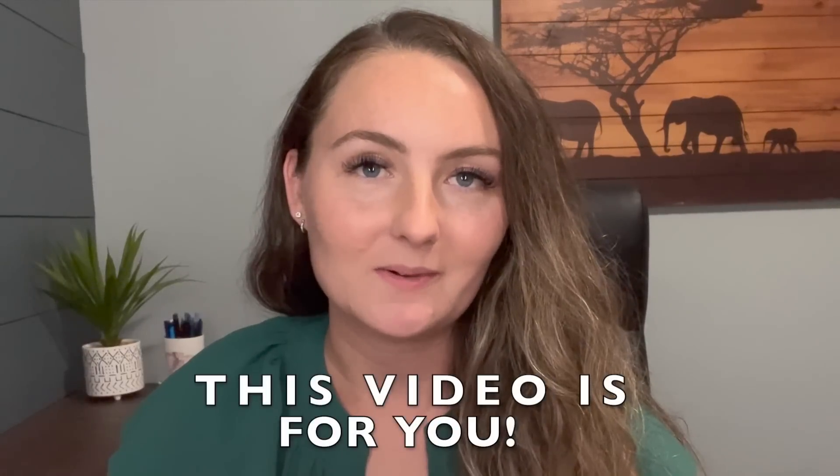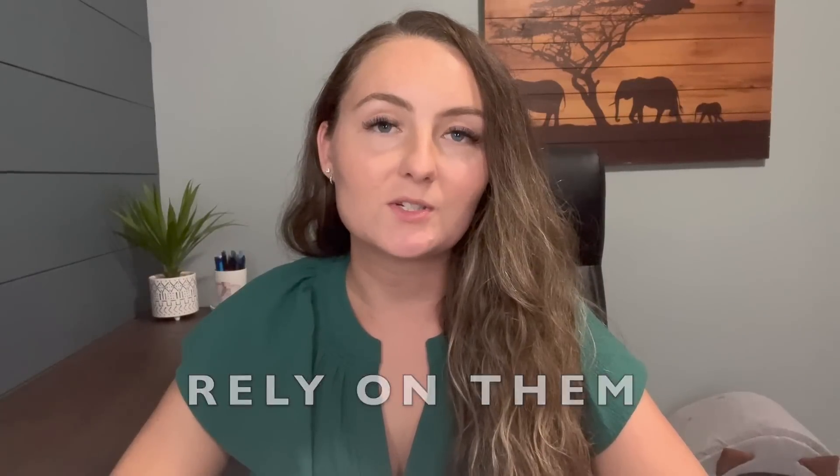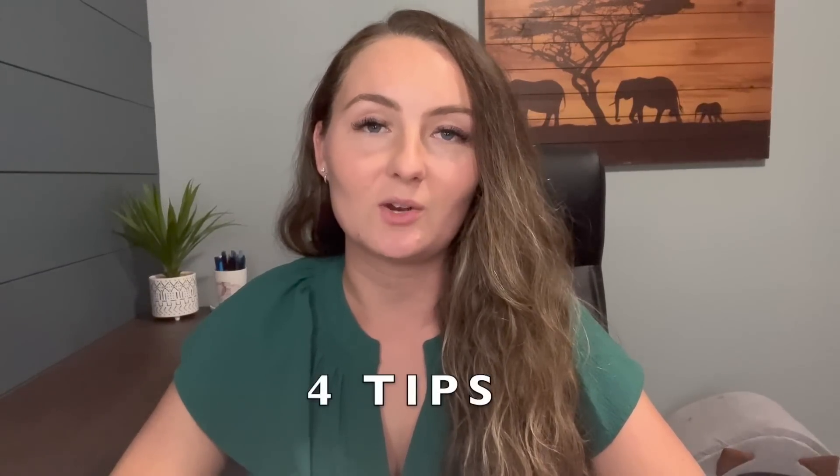Do you spend more than 20 minutes finding the perfect SEO for your Etsy listings? If so, then this video is for you. I want to share my top tips for finding best-selling SEO fast without overthinking it. In my first two years selling on Etsy, I didn't use any Etsy keyword tools at all and sold over $500,000 worth of t-shirts with these four tips that I'm going to share with you now.